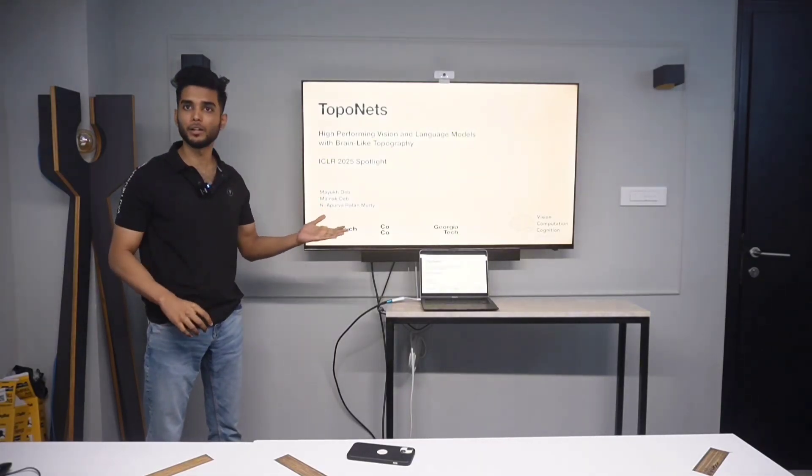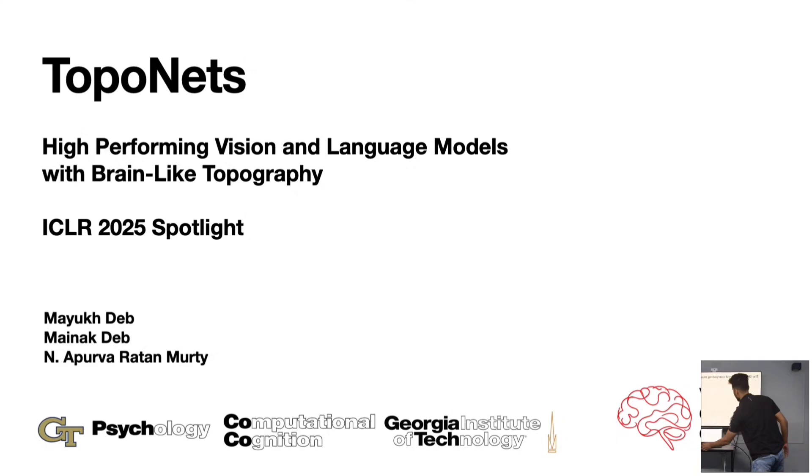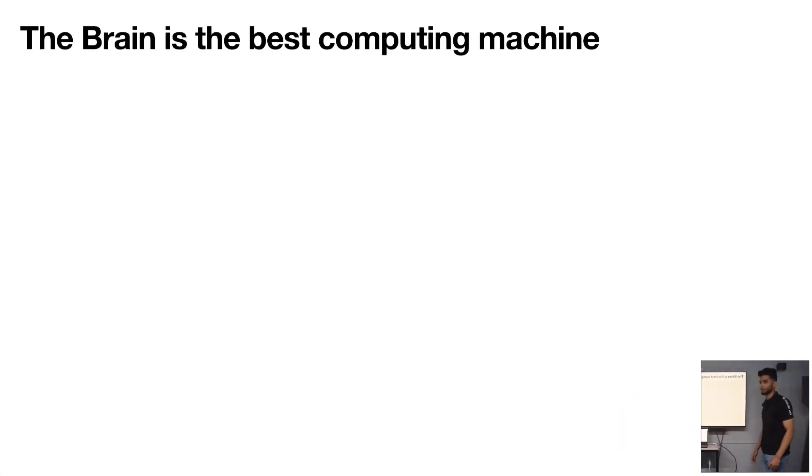Let's begin with the slides. The brain is the best computing machine.